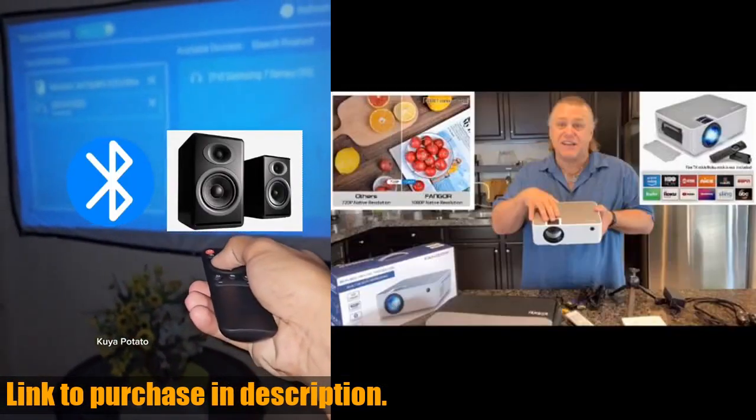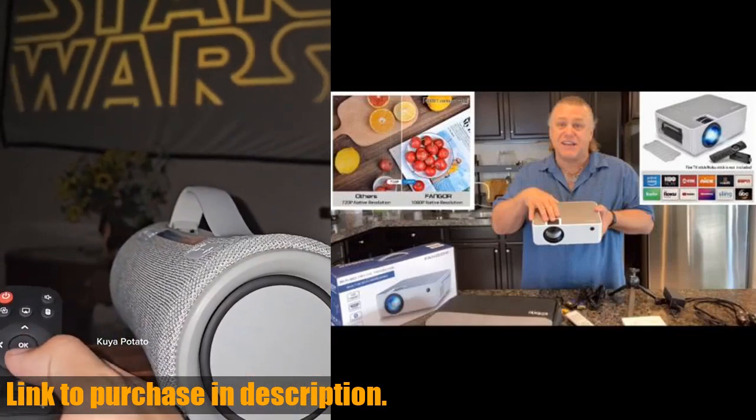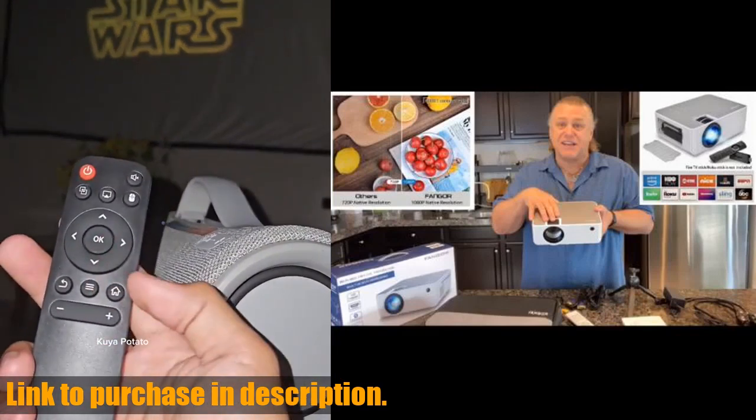With built-in Bluetooth and surround speakers, you'll be immersed in stunning sound quality for every movie, TV show, or game.